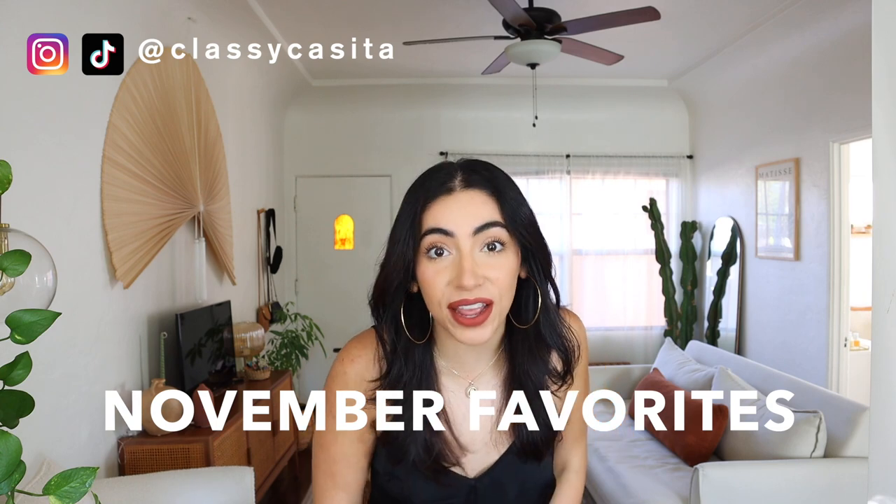Hi ladies, welcome back! If you're new here, my name is Emily. Today we are doing our November favorites. Just to let you know, there isn't much home decor in this favorites video mostly because I didn't really buy anything new this month. The holidays are coming so I'm trying to save as much as I can so things can go towards gifts for my loved ones. But I do have a few things I've been obsessing over and I can't wait to show you guys.